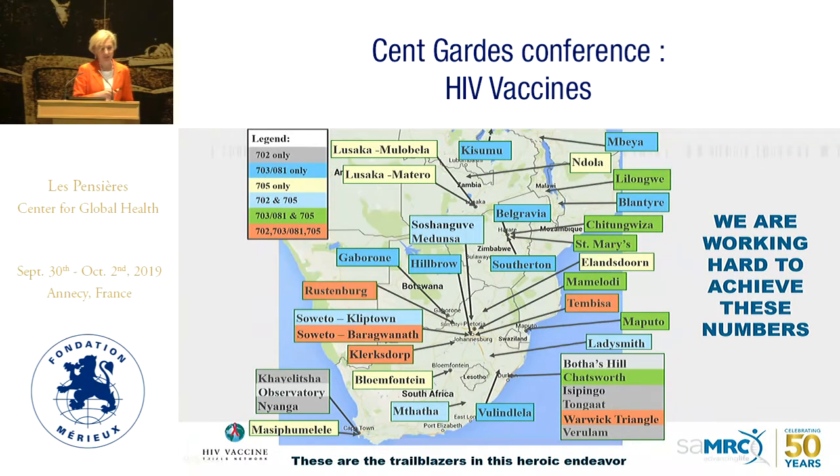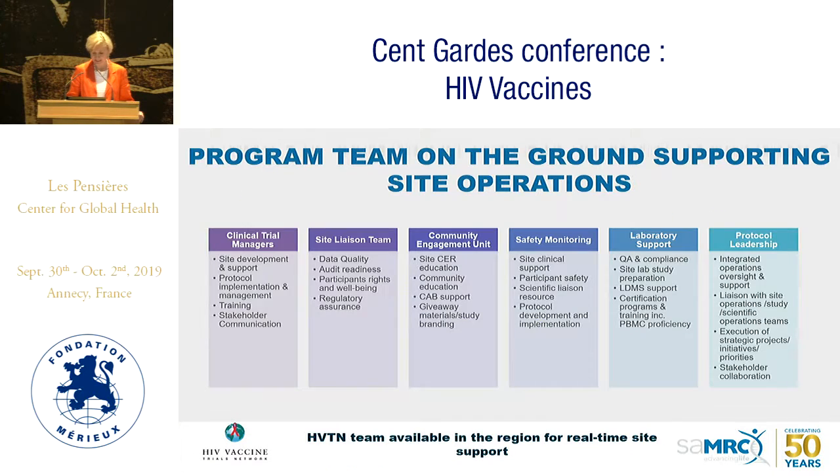These are the child sites working alongside 702, 703, and 705 — representing the capacity we've built. To execute these trials, we needed a strong ground team: clinical trial managers to develop sites, implement protocol, train staff, and ensure stakeholder engagement; a site liaison team to ensure incoming data quality can withstand regulatory scrutiny — we've had GCP audits by our regulatory authority. We also had community engagement teams, safety monitoring, physicians trained across South Africa, and laboratory support with Julie establishing a local lab in South Africa.